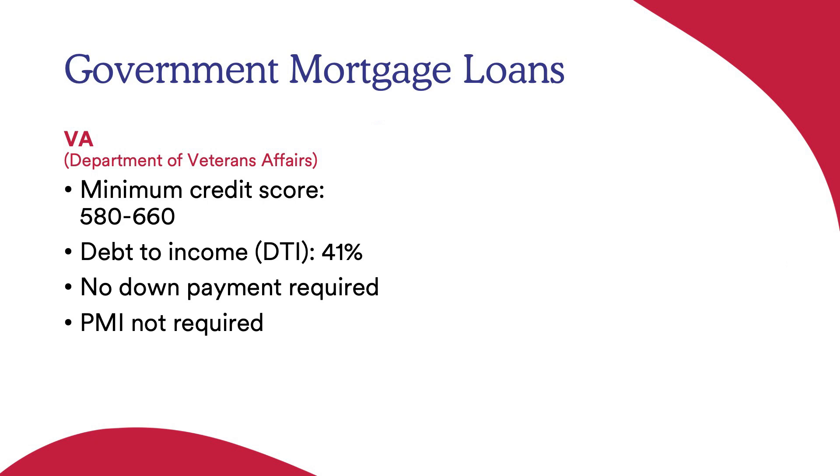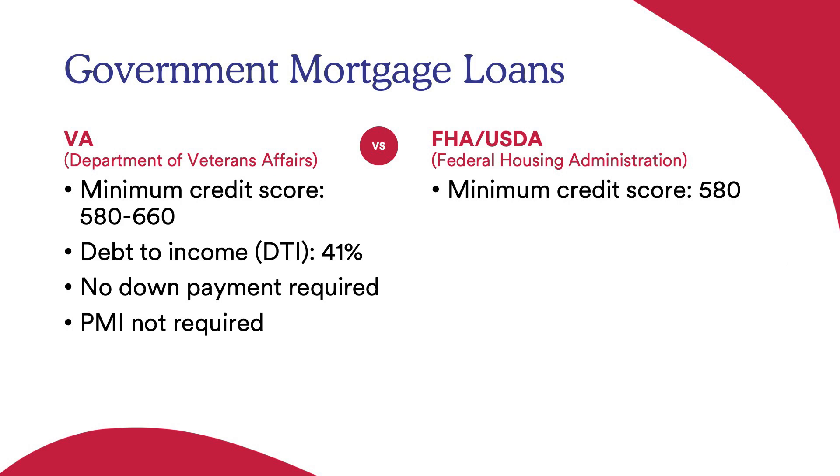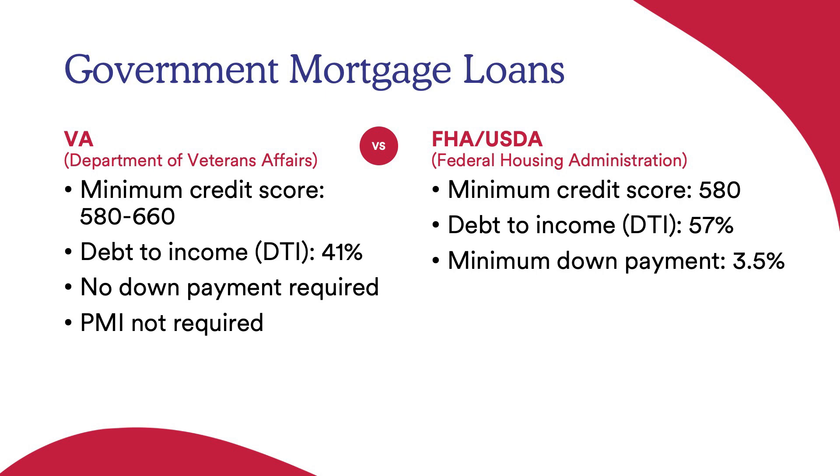The other government-backed option is the FHA or USDA loan. Minimum credit score starts at 580, debt-to-income can go up to 57%, and the minimum down payment is 3.5%. PMI is on this loan for the life of the loan, and in order to remove it, you will need to refinance.